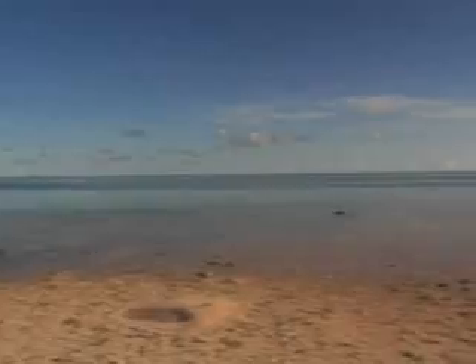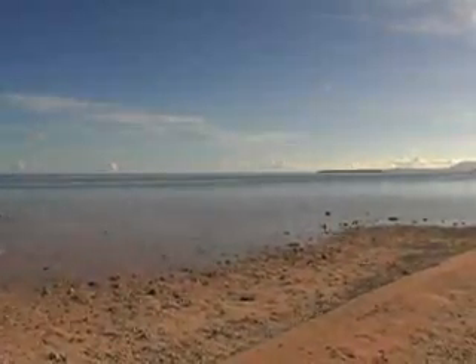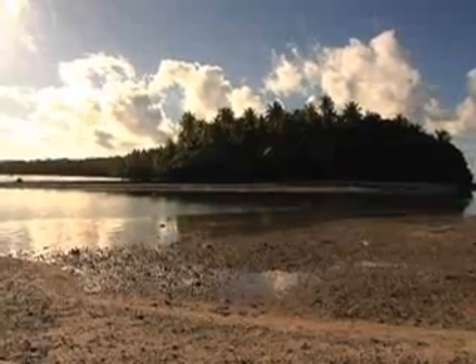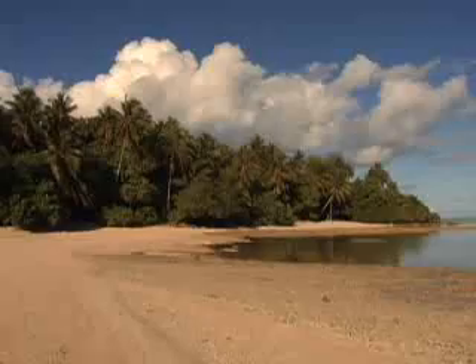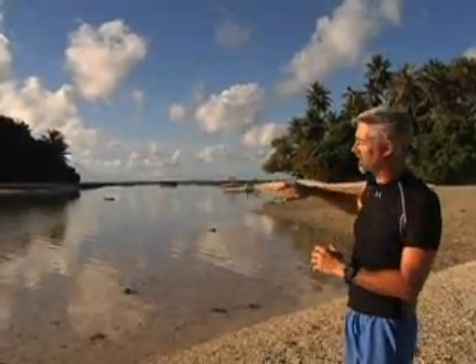On that side, waves. On that side, the calm lagoon. We're on the inner edge of the atoll here. The atoll itself has formed a ring of islands that are on the old barrier reef, like pearls on a bracelet. And between the islands are these little cuts. So at high tide, the waves will wash through here, but mostly the water comes in and out of the atolls through big channels that pass between a couple of the islands.